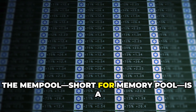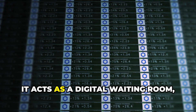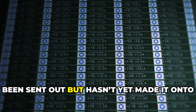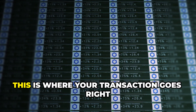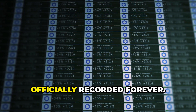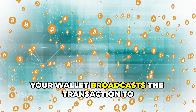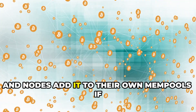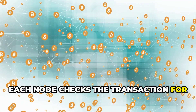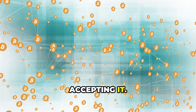The mempool — short for memory pool — is a temporary storage area for unconfirmed transactions. It acts as a digital waiting room, holding every transaction that's been sent out but hasn't yet made it onto the blockchain. When you send crypto, your wallet broadcasts the transaction to the network, and nodes add it to their own mempools if it's valid. Each node checks the transaction for things like proper signatures and sufficient funds, making sure it follows the rules before accepting it.